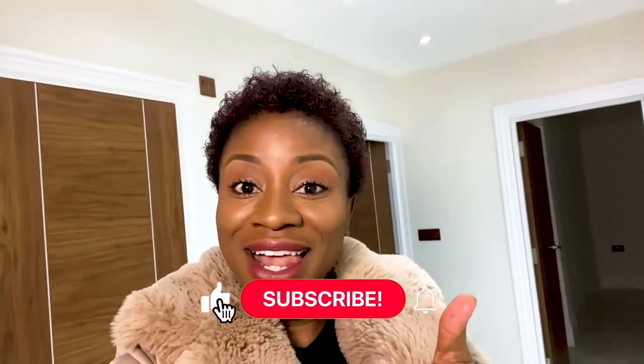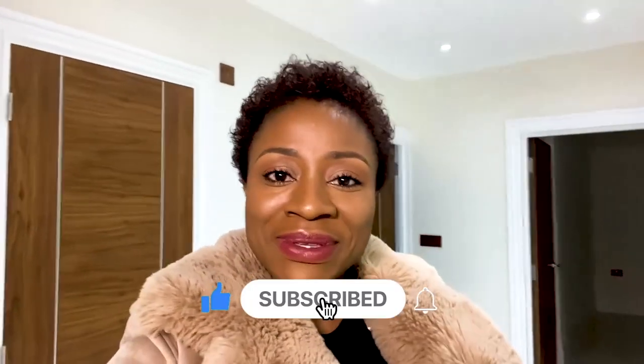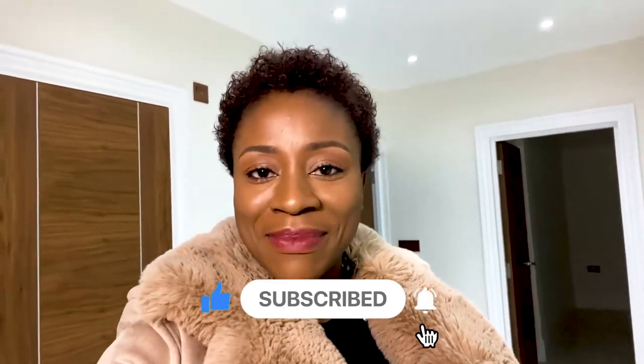That's the end of the tour today — I hope you guys enjoyed watching. Let me know what you think in the comments below, don't forget to give this video a thumbs up if you liked it, and subscribe to my channel. See you in my next one — bye!